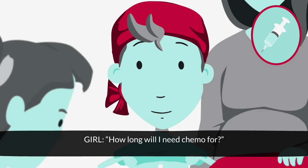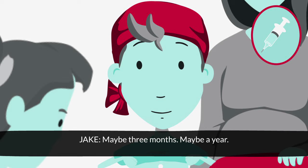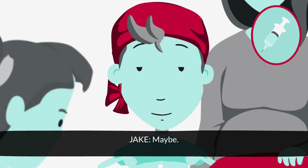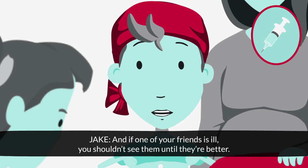How long do I need chemo for? It depends — everyone is different. Maybe three months, maybe a year. Every day? Maybe. Your doctor will decide. You might need time off from school, and if one of your friends is ill, you shouldn't see them until they're better.